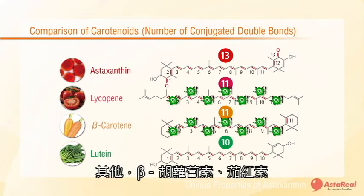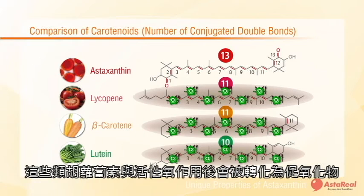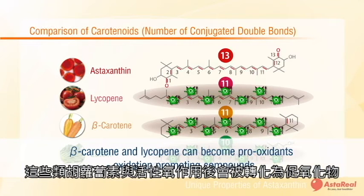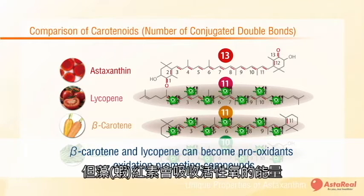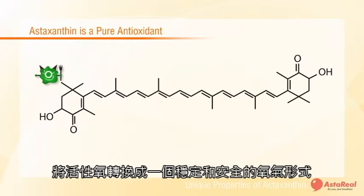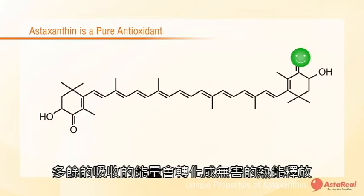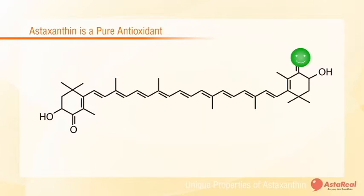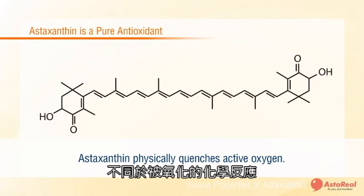Beta-carotene, lycopene, and similar carotenoids work in a different way compared to astaxanthin. These react with active oxygen and are transformed into an oxidation-promoting compound, also known as a pro-oxidant. Astaxanthin, on the other hand, absorbs the active oxygen energy, converting it into a stable and safe form of oxygen. The excess energy is then released as harmless thermal heat. This is called physical quenching, as opposed to the pro-oxidant-forming chemical reaction.